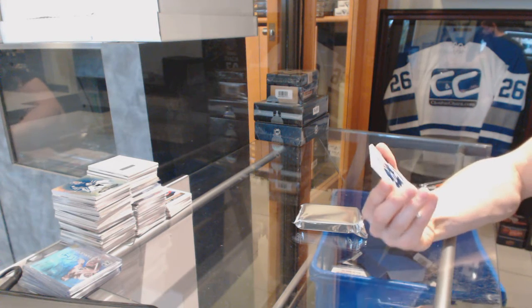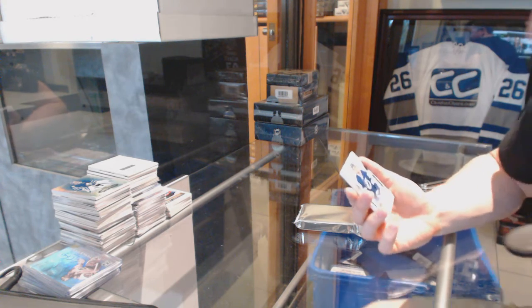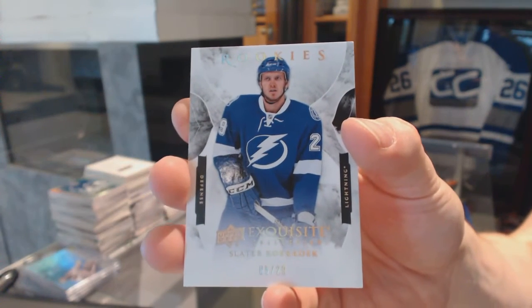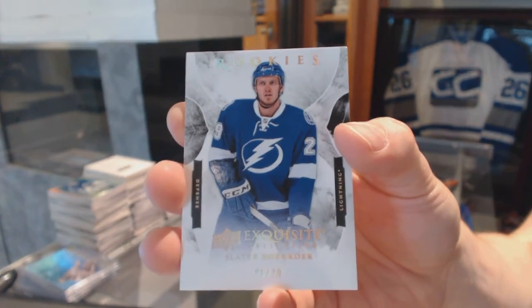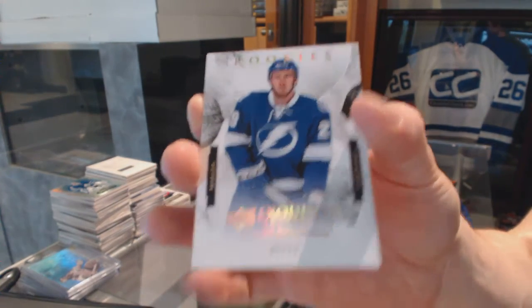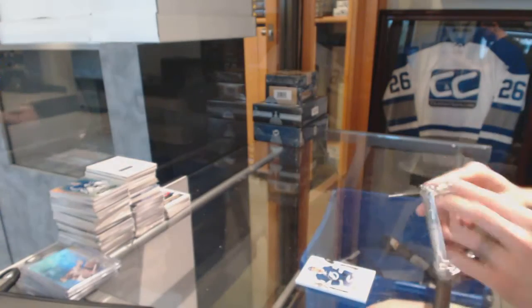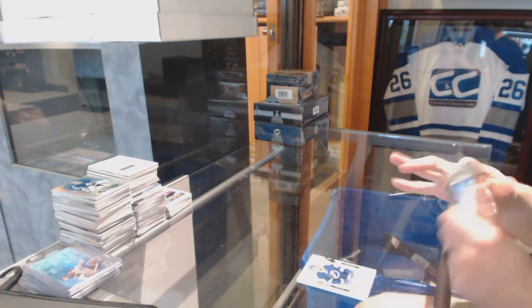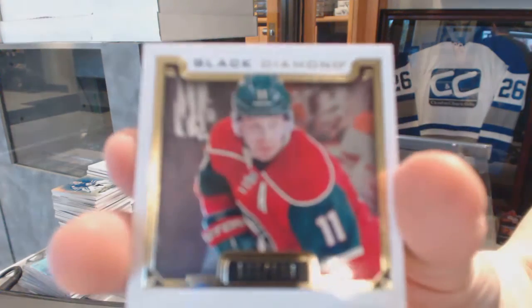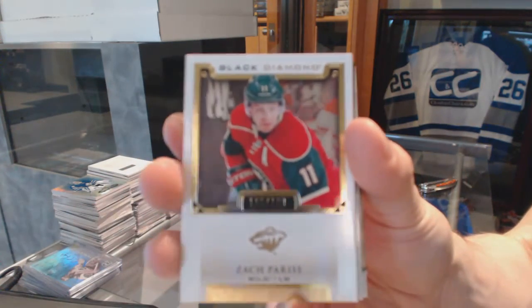We've got an Exquisite rookie spectrum number 5 of 29 for the Tampa Bay Lightning, Slater Cuckoo. And we've got a base card number to 199 for the Minnesota Wild, Zach Parise.